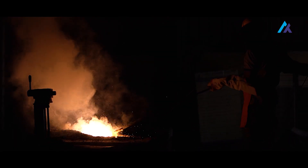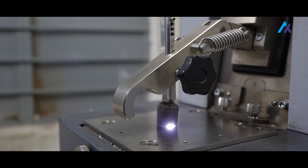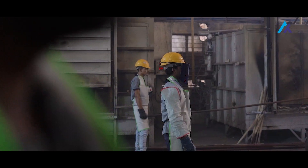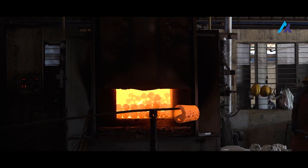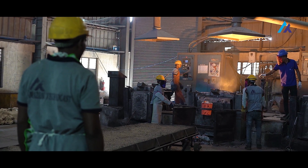After de-waxing, the pouring process starts. Before metal is poured into the ceramic molds, the molds are preheated to a specific temperature in the heating chamber. In the pouring process, ferrous and non-ferrous metal is heated to high temperature in induction furnaces with temperature controls to liquefy them. Once the specified temperature is reached, the metal is then poured into ceramic shells and allowed to cool down.